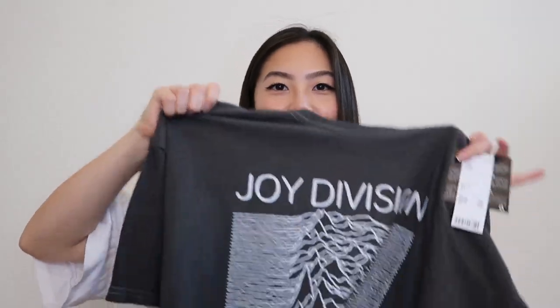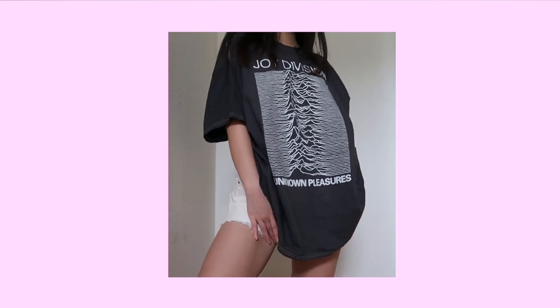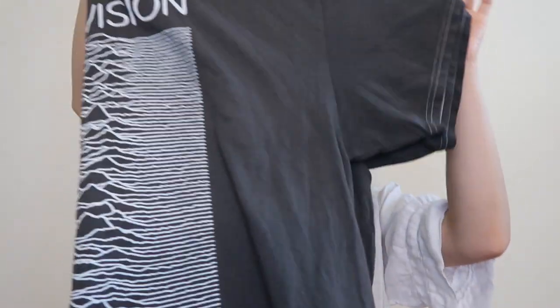The last thing I got at Urban Outfitters is this oversized t-shirt dress. This is a one size fits all and I got it for the original price of $39. Keep in mind that this is a t-shirt dress, not just an oversized tee, so it is going to run really long. I thought it was going to be a shirt and I didn't realize how long it was until after I got it and tried it on. Quality is the same as every other band tee that they sell at Urban. Overall, it's great.